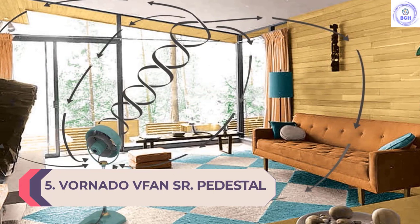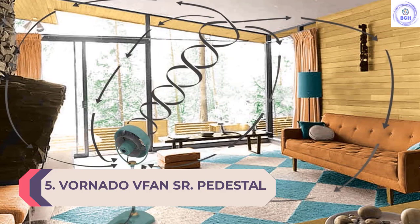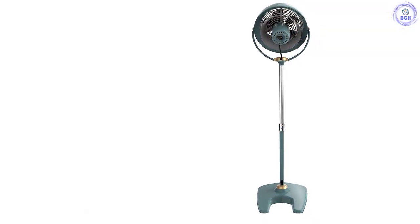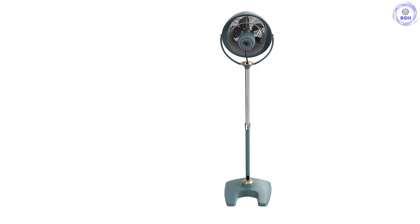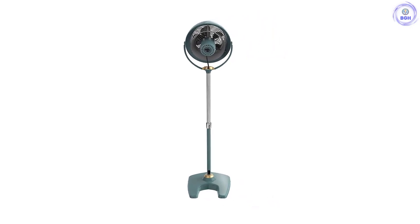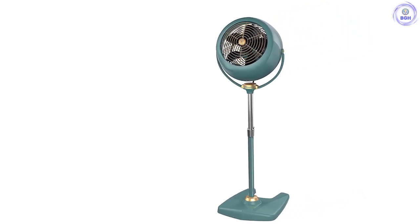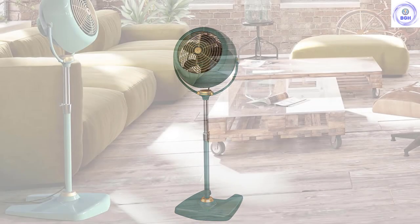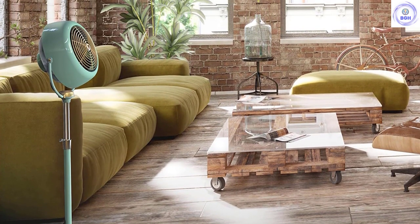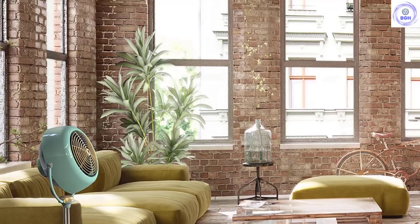Number 5: Vornado VFAN SR Pedestal Vintage Air Circulator Fan. Part of Vornado's popular vintage range, the VFAN Senior Pedestal Fan prioritizes style as well as function. The gorgeous green and gold finish ensures it's a standout piece in your space. While there is no oscillating function, it does tilt to direct airflow where it's needed. This pivoting head plus twin air cones and Vortex Tornado technology all help air circulate around the room better than a lot of fans, but reviewers have called out the tilting function for being a little fiddly. If you prefer appliances that don't forget aesthetics, look no further.